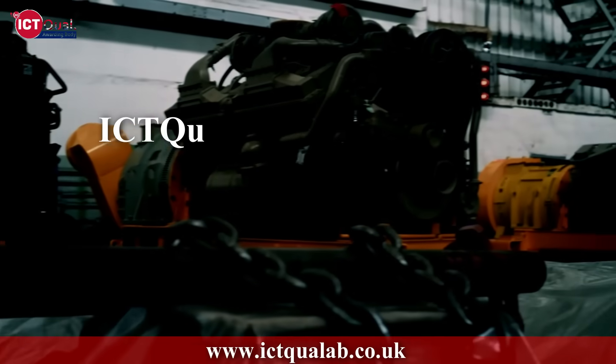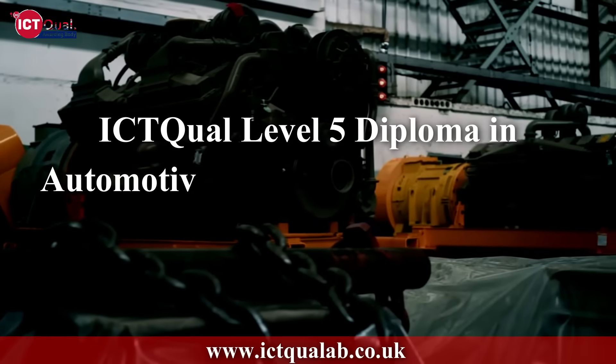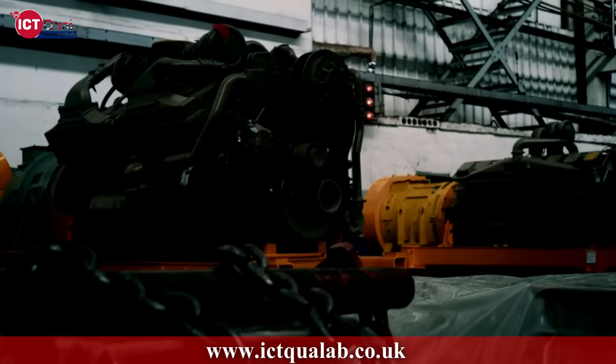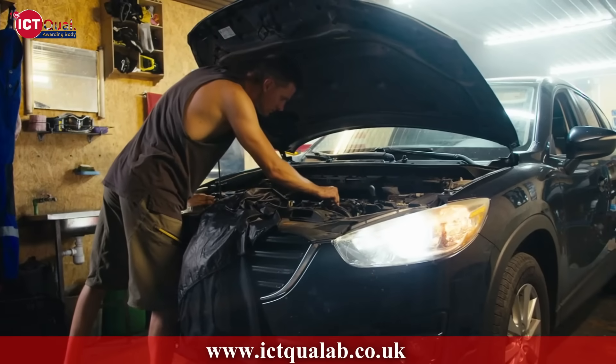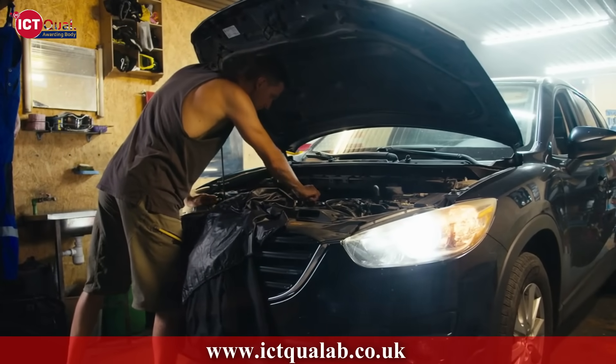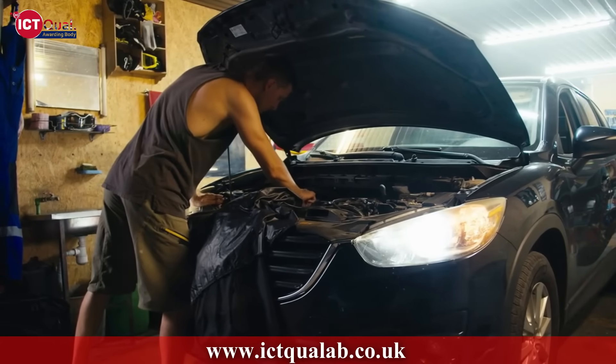ICT Qual is offering a Level 5 Diploma in Automotive Engineering, 240 credits, 2 years — a program designed to drive your career forward in the innovative and dynamic automotive industry. This diploma equips you with the technical knowledge and practical skills to excel in this exciting field.